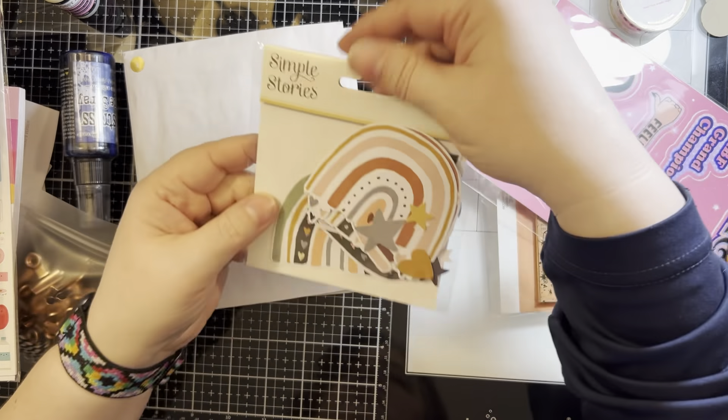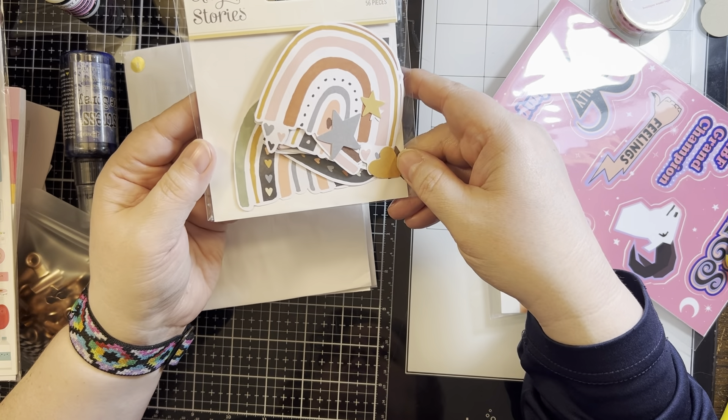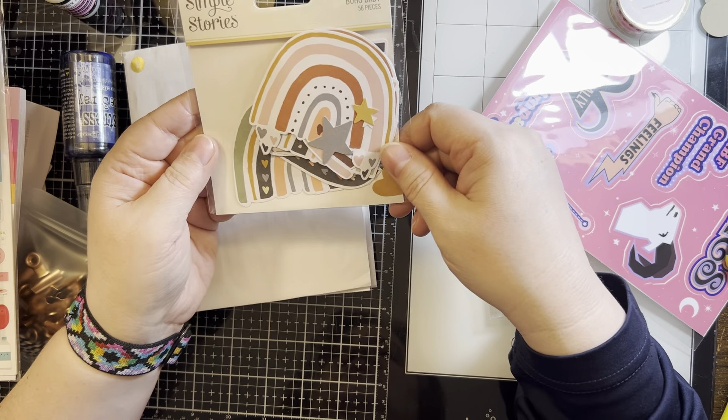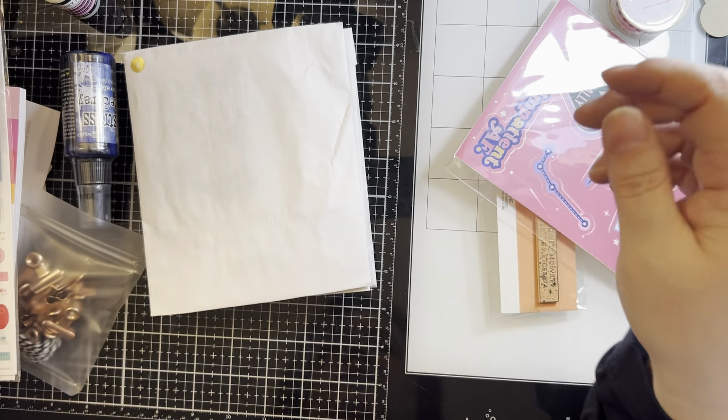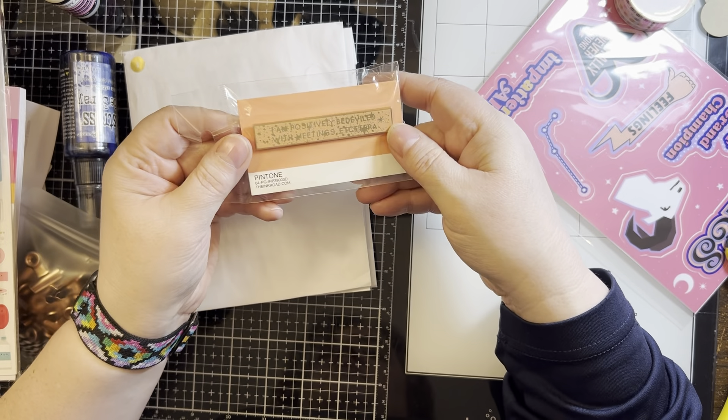And then there is some Rainbow Bits from Simple Stories — some different muted rainbow colors, it's called Boho Baby, and there are 56 pieces in there. I'm not going to take them all out, but this is another pin.